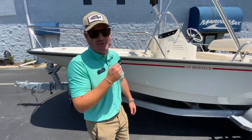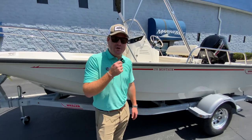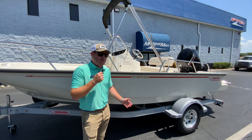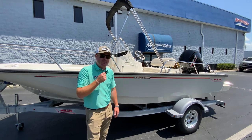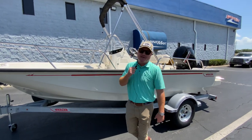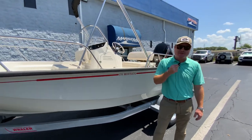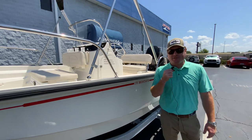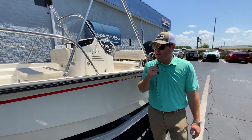You can order the 17 Montauk with a 90 or a 115 horsepower engine. This boat was ordered with a 90 horsepower, but I always suggest getting a little bit more horsepower. Mercury offers Command Thrust — you've got the lower unit of the next available engine size, so if you get the 115, you've got the gear ratio of the 150, which means you can pull 10 tubers, tow another boat, whatever you've got to do.